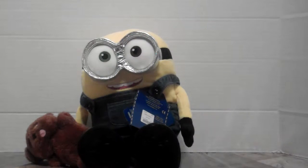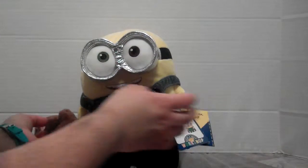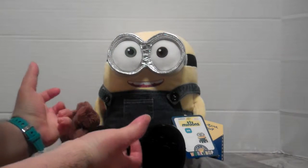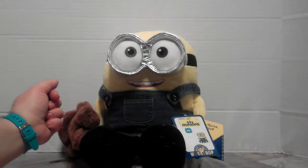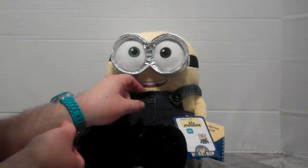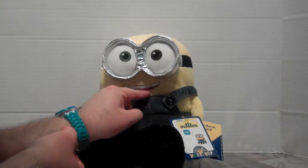Oh my goodness! I still cannot get over just how incredibly cute he is. If you don't have a Build-A-Bear near you, you might not know, but Build-A-Bear has Minions right now and they're so cute! So this is Bob — he's the smallest of the Minions. He has his overalls on that I got for him, and they actually have a smaller size of the overalls to fit just him, because they have a larger size for Stuart and Kevin.